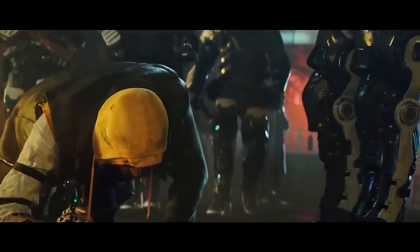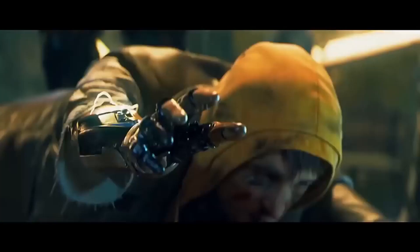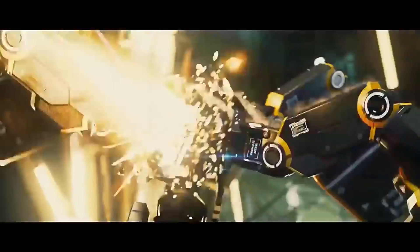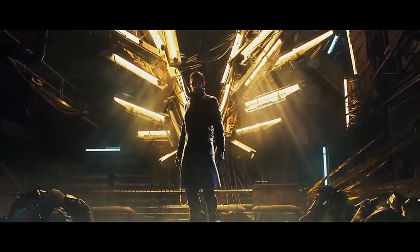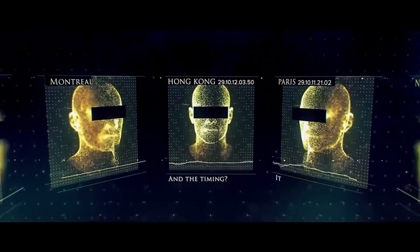By the 2020s, a social rift began to emerge between augmented and non-augmented citizens. While mechanical augmentation had become widespread, there was still significant opposition that believed the technology could be abused despite its apparent benefits. Additionally, black markets started to arise around mechanical augmentations in the form of illegal clinics and unlicensed or stolen augmentations. Harvesters became known and feared for kidnapping augmented individuals off the street and harvesting their augmentations to put on the black market, often killing the victim in the process.